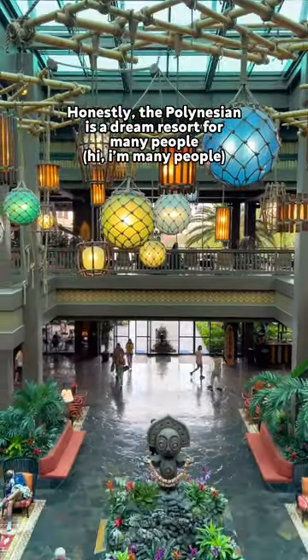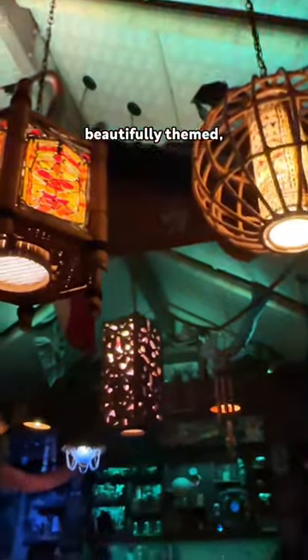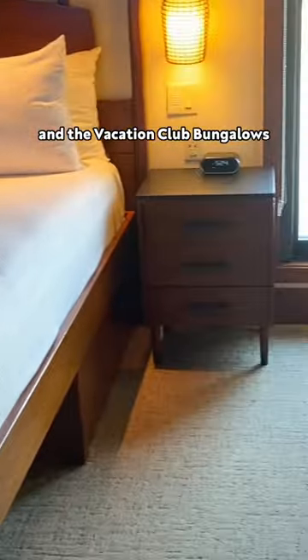Honestly, the Polynesian is a dream resort for many people because it's right on the monorail, beautifully themed, and has some of the best dining, bar, and snack options. But it is pricey as a deluxe resort, and the Vacation Club bungalows are one of the top of the top places to stay.